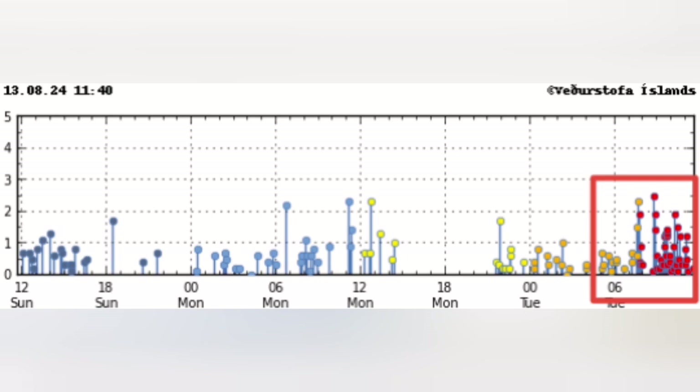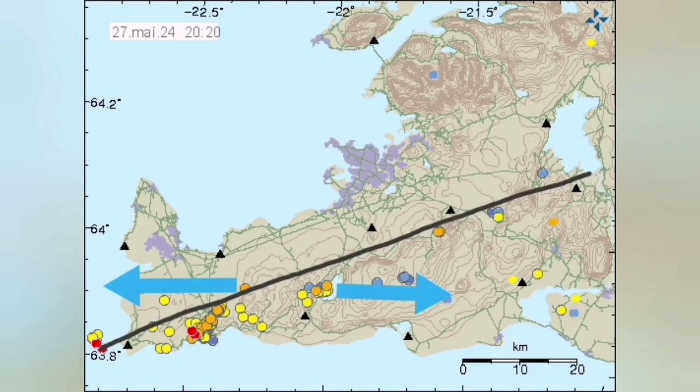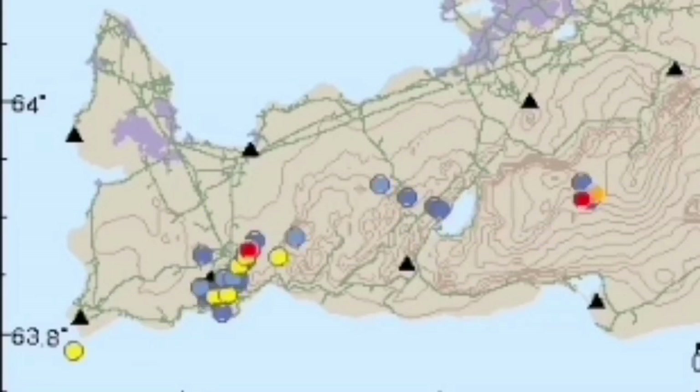The biggest one was around 2.6 to 2.7, and they're all happening along the boundary between the Eurasian and North American plates.